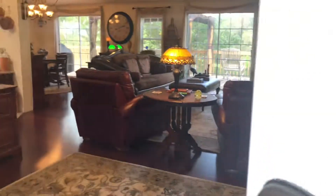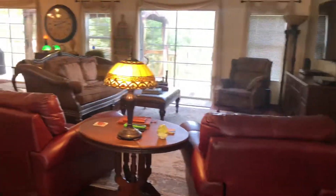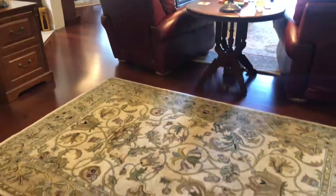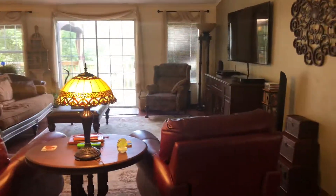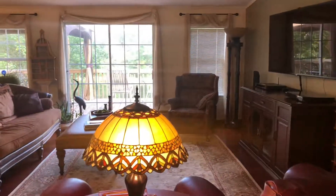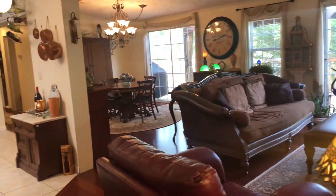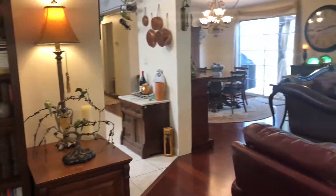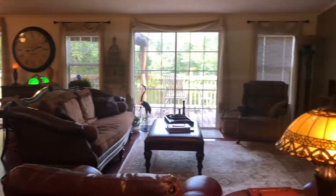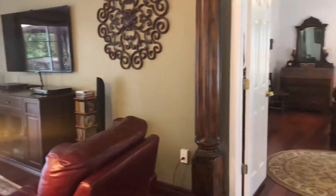This is a very unique property in the fact that it's move-in ready — it's just absolutely beautiful. As you can see walking in the front door, you've got beautiful hardwood floors, a nice, open, spacious great room, and large sliders looking out to the backyard. This is a split-bedroom floor plan. Again, we have three bedrooms and two full baths. Let me take you to the master first.